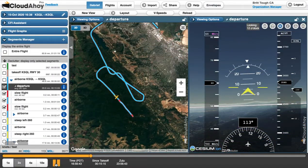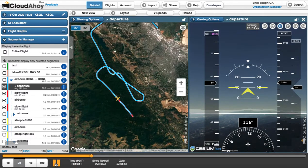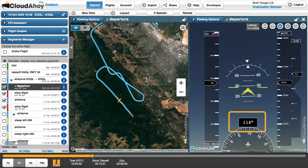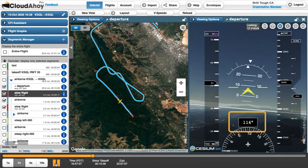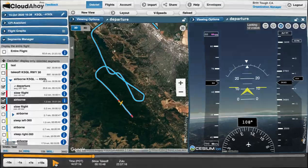My slow flight felt pretty solid, so we took it straight into a power-off stall. For both the power-on and power-off stalls, especially during the recovery, I needed more right rudder. Watching the 3D cockpit view, it is interesting that you can clearly see my yaw and heading change as a result of not correcting enough.